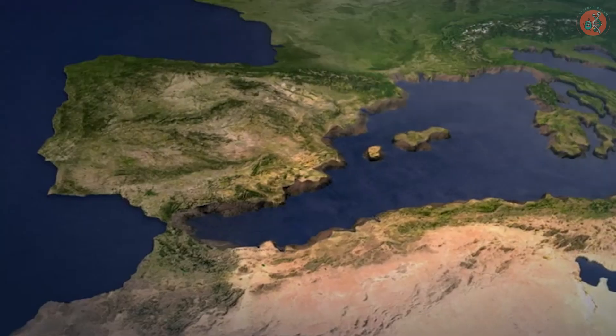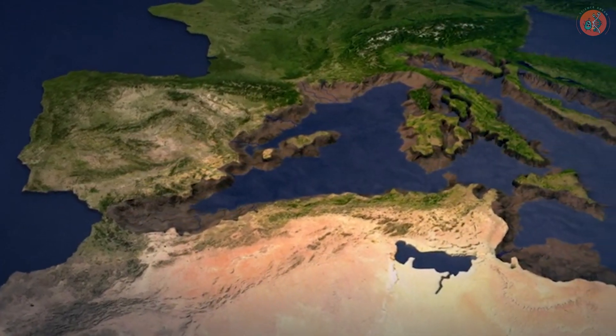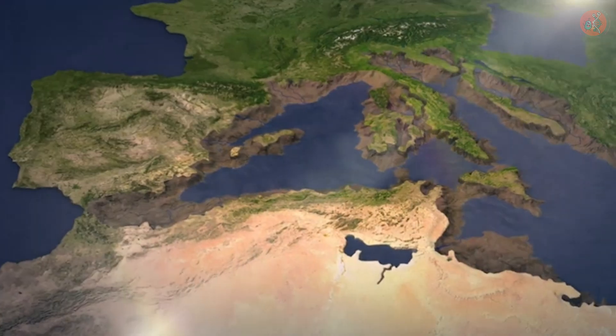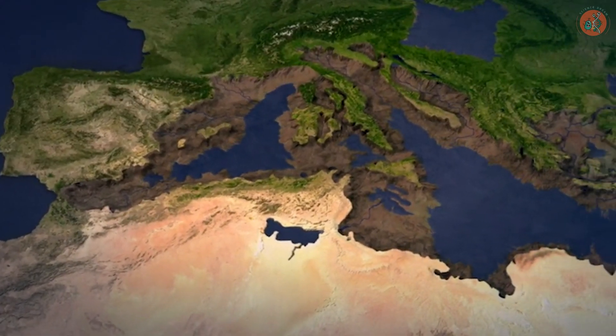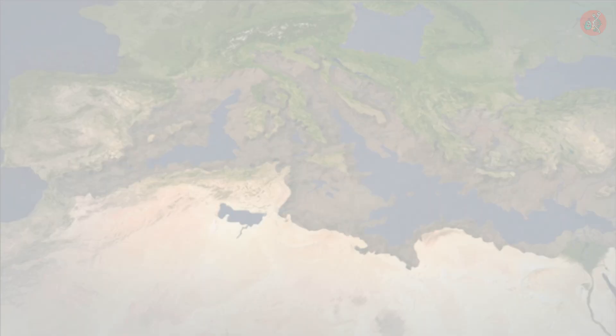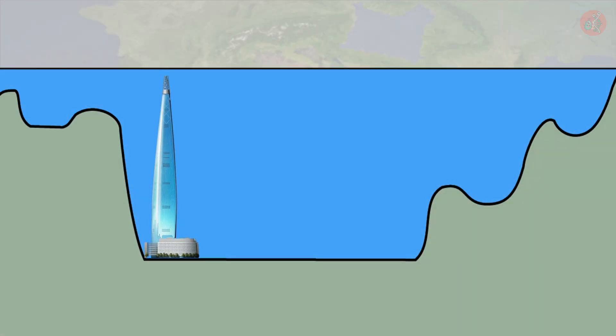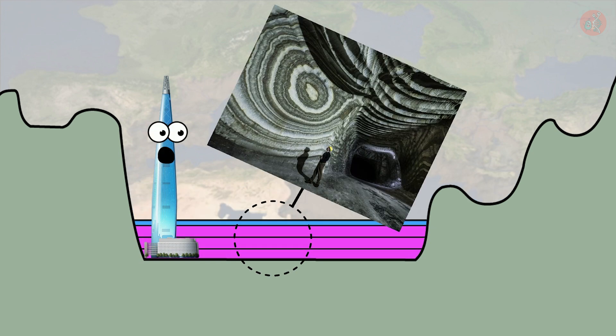Whatever the cause, many scientists agree that around 6 million years ago, the Strait of Gibraltar closed off, and the Mediterranean's water level rapidly decreased over 600,000 years due to repeated dry climates. During this period, hundreds of meters of seawater evaporated, leaving behind salt that continued to deposit and form the massive salt layers we see today.